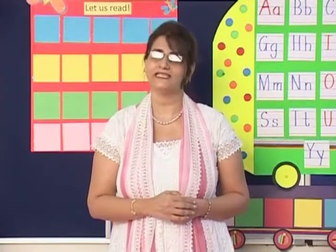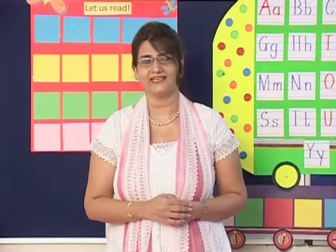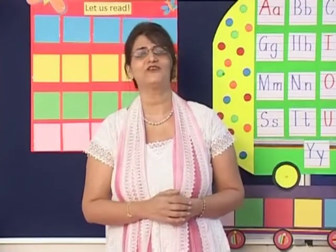Let there be activities for listening, speaking, reading and writing, and let them be fun. Let there be something in it for everyone.